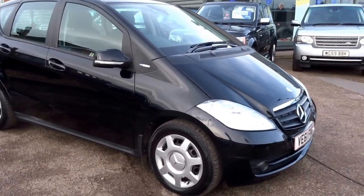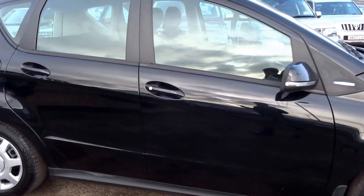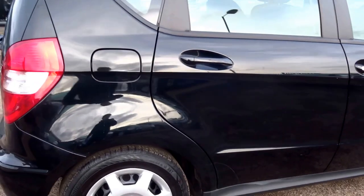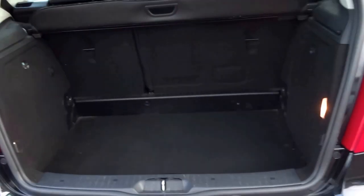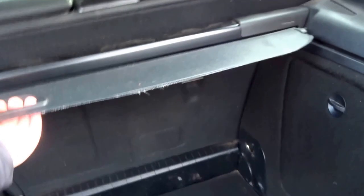Just into stock today, we've got this lovely Mercedes A-Class. It's a 2-litre A160 diesel. The car has had two owners from new and a full Mercedes-Benz service history. Very practical car — you've got a huge boot space, with a space-saver spare underneath the boot cover.